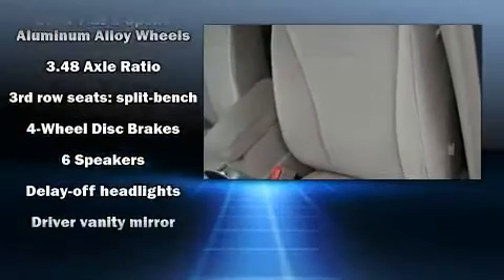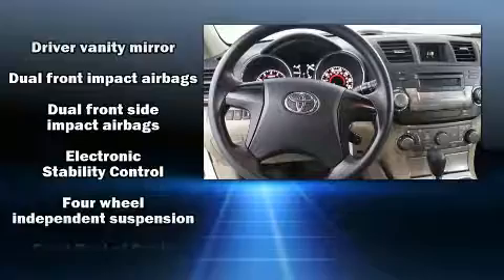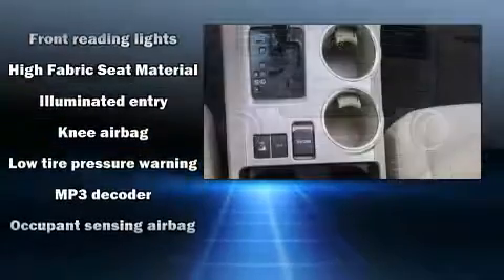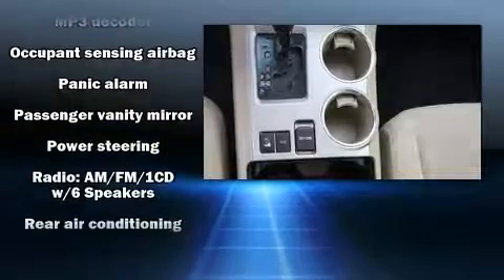Toyota ensures the safety and security of its passengers with equipment such as head curtain airbags, anti-whiplash front head restraints, a panic alarm, and four-wheel disc brakes with ABS. Brake Assist technology provides extra pressure when applying the brakes.